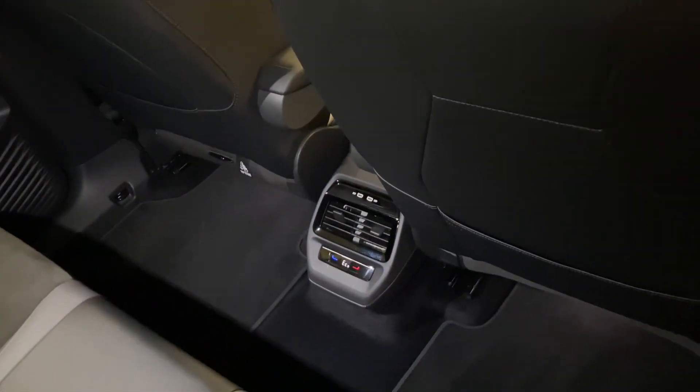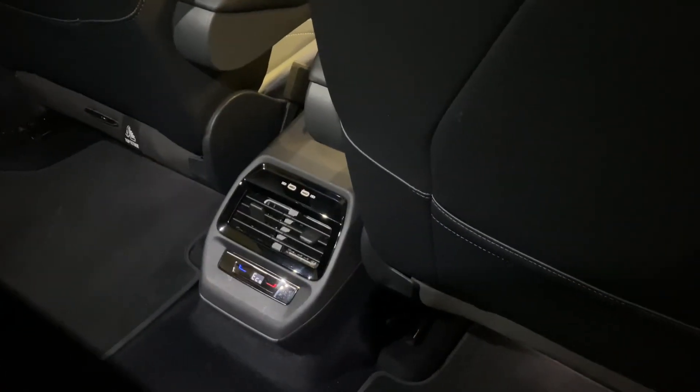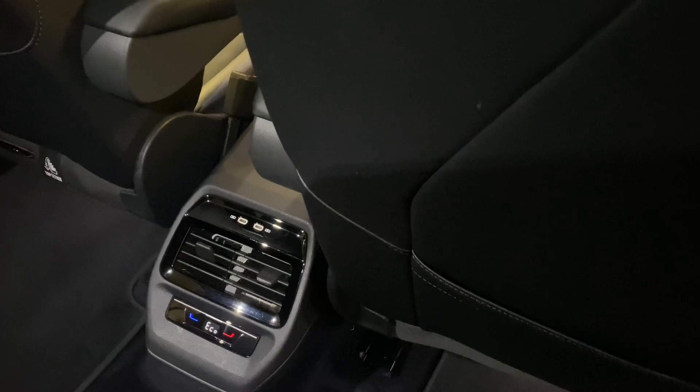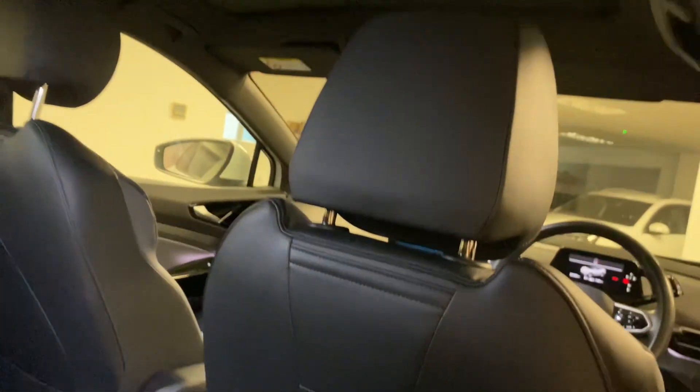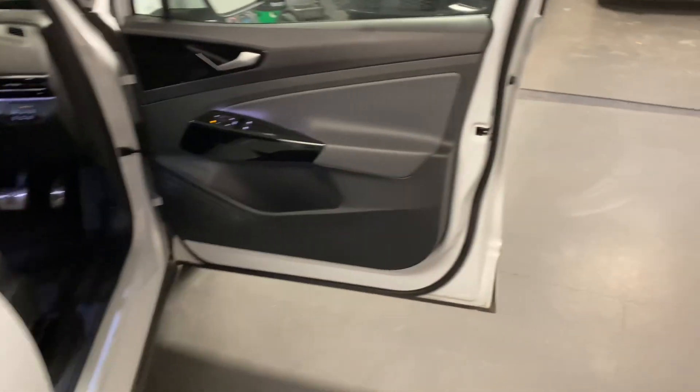Being electric, there's no tunnel, so there's lots of leg room for the middle rear passenger especially. You've got rear climate control and two USB-C ports back there. The sunroof blind is across at the moment — you'll be able to see how that operates, along with the LED lighting, once the ignition is on.